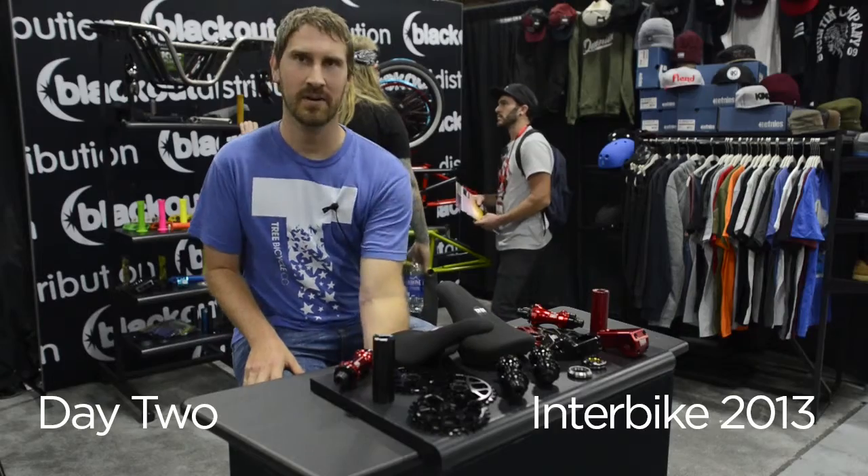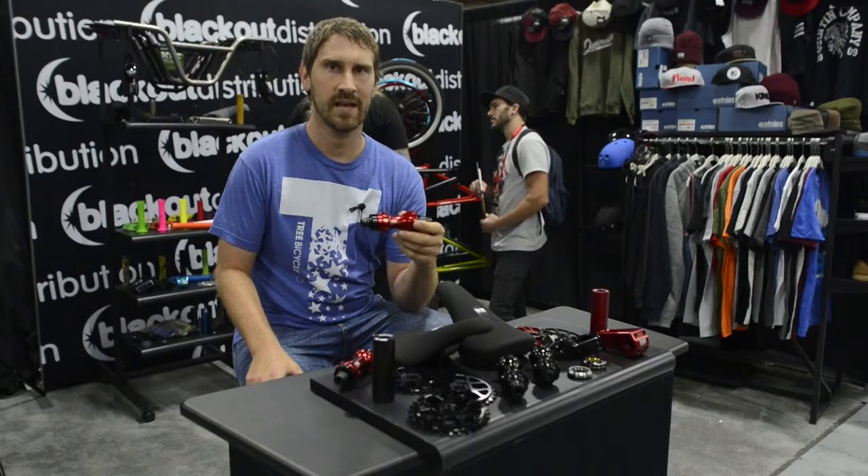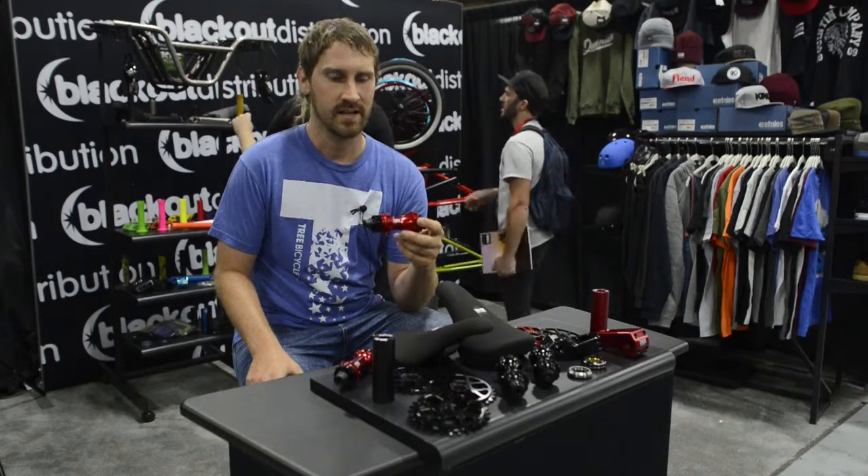My favorite product that Tree offers is the Tree Straight Pull Hub because we use straight pull spokes on the wheels. This is the first time it's been applied to BMX freestyle, and it makes the wheel a lot stronger and stiffer and you don't have to true your wheel as much. So I like this one the most.